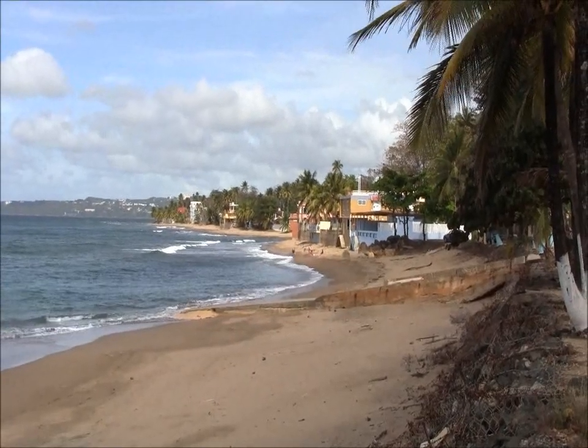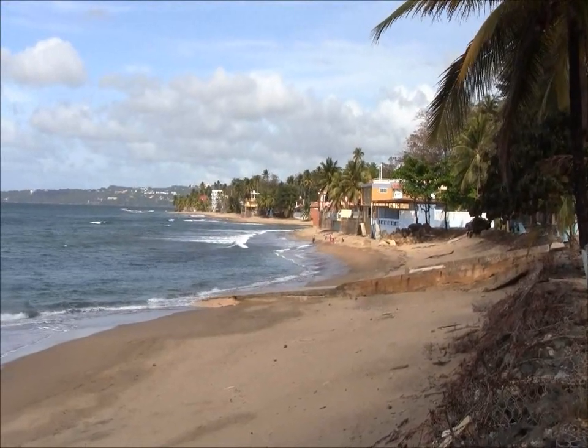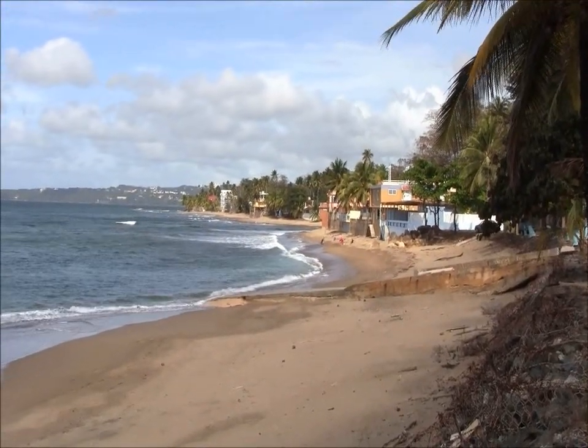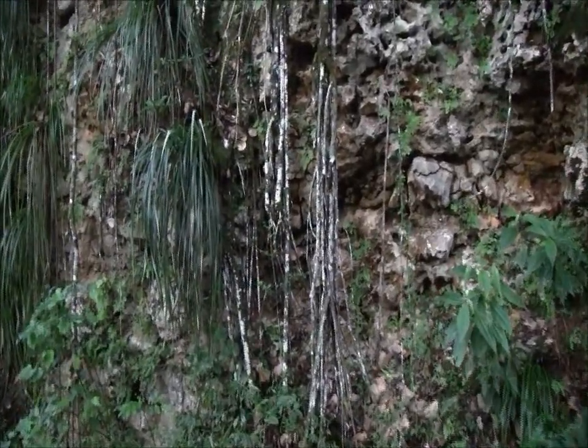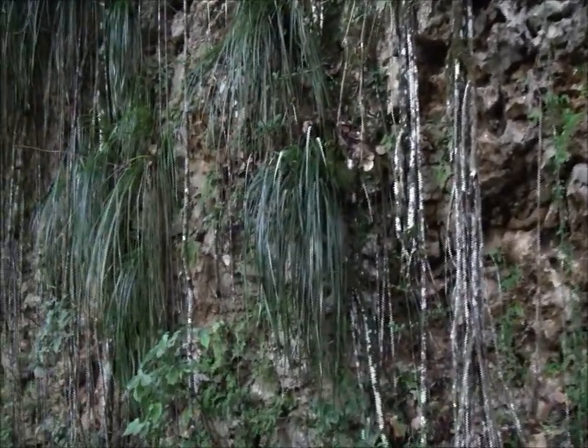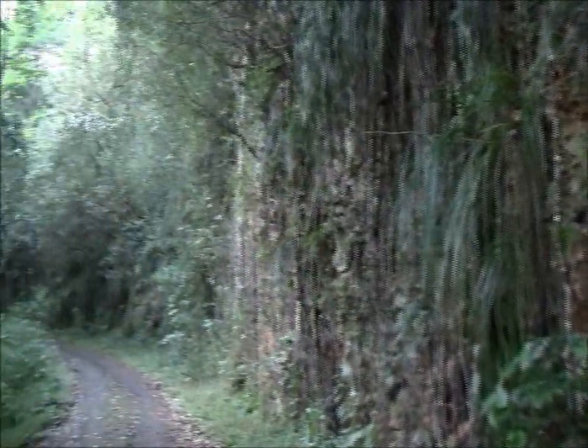Here is another beautiful beach town called Aguada. Miles of sandy beach. I am in this beautiful forest now, with birds all over the place.